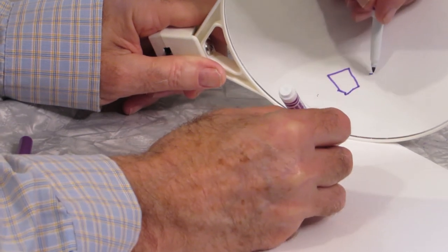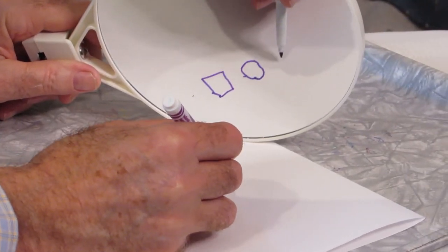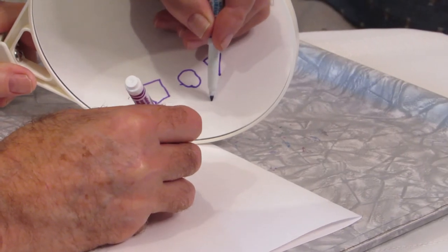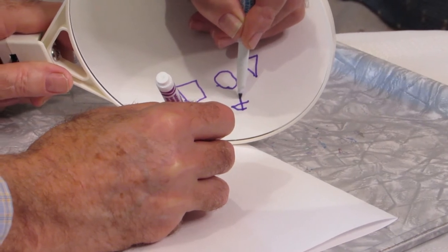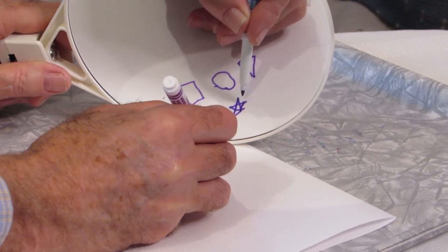Okay, that's a square — believe it or not. Then we'll draw a circle, a triangle, and a star. Yes, it's kind of a star.